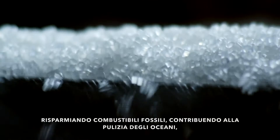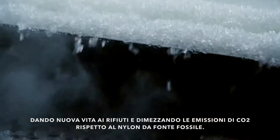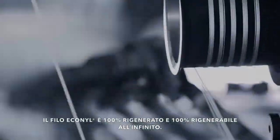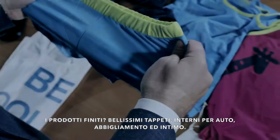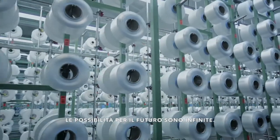Saving fossil fuels, cleaning up the oceans, giving new life to old waste, and halving CO2 emissions compared with nylon from oil. Econyl is 100% regenerated and 100% regenerable, infinitely. The end products? Beautiful carpets and lingerie, car interiors, and clothing. The possibilities are endless as we look to the future.